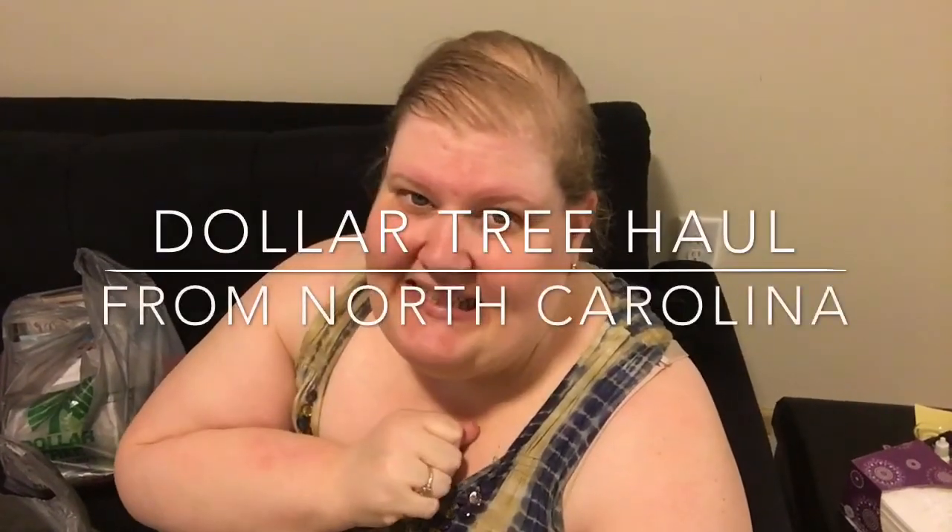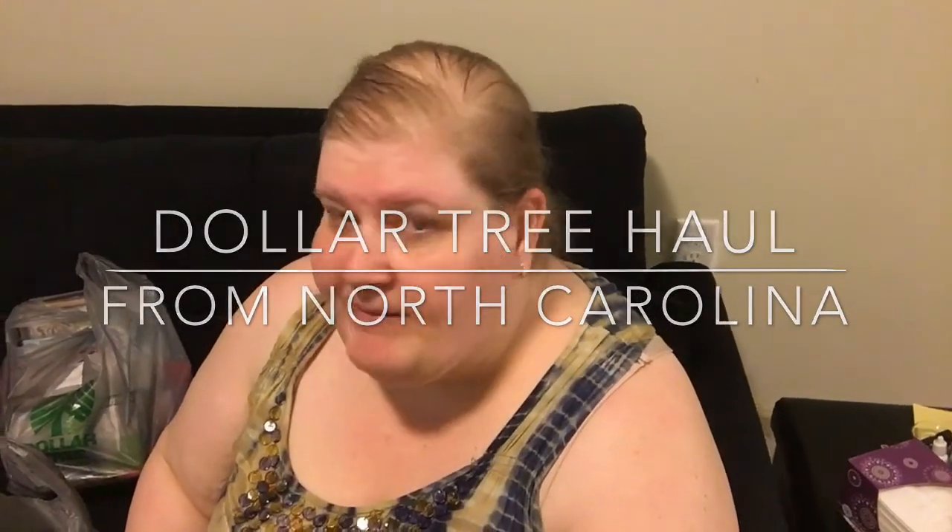Hey everybody, welcome back to my channel! I'm coming to you from North Carolina, Bobby's house — yay, I'm so excited! Bobby lives in Belmont, North Carolina, just outside Charlotte, not far from the Charlotte Airport. We found the first of many Dollar Trees in the area, so let's get started.